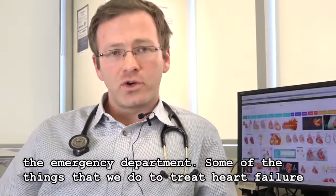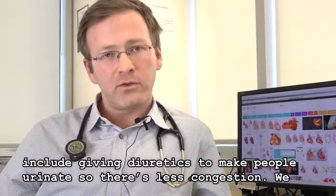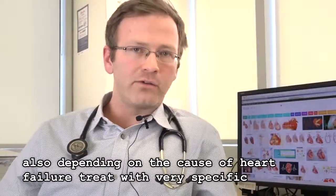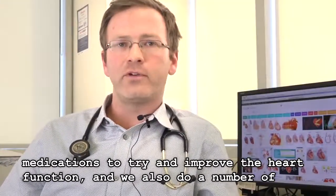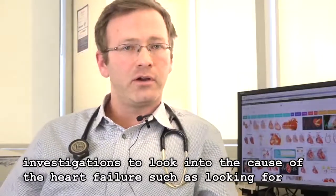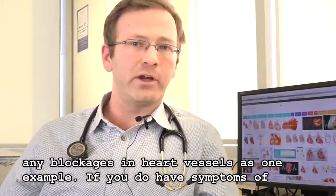Some of the things that we do to treat heart failure include giving diuretics to make people urinate so that there is less congestion. We also, depending on the cause of heart failure, treat with very specific medications to try to improve the heart function, and we also do a number of investigations to look into the cause of the heart failure, such as looking for any blockages in heart vessels, as one example.